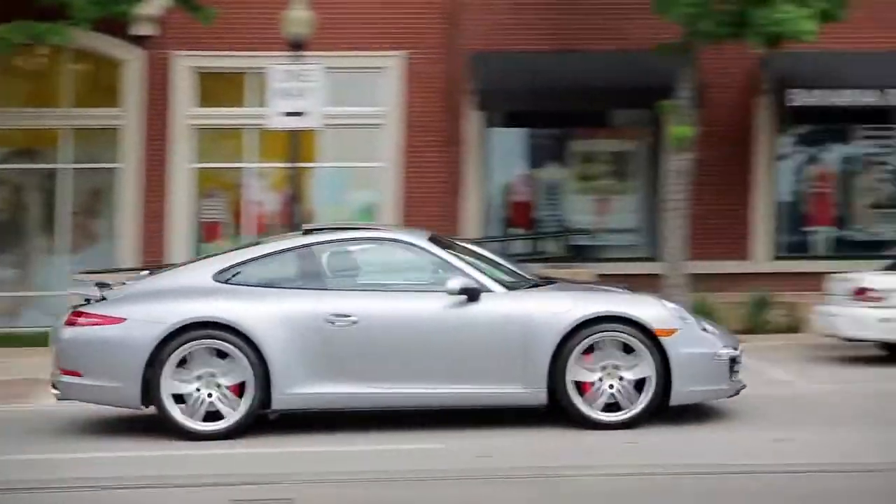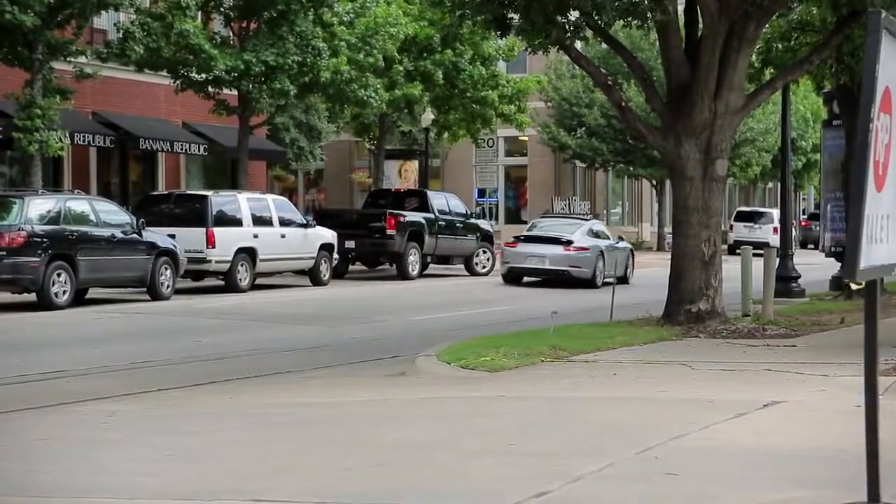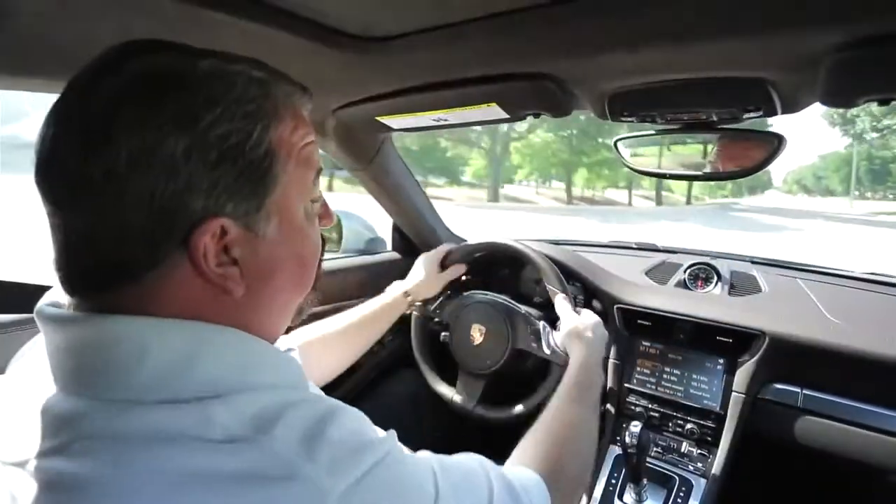This Carrera S has a 3.8 liter 6-cylinder that's mounted at the very rear of the car, putting out 400 horses. My test car has a 7-speed dual-clutch automatic that shifts from either the center console or the steering wheel.